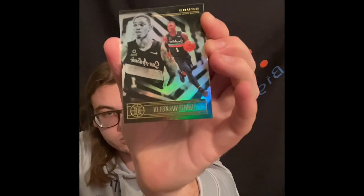We'll start off with the Illusions pack. We got a Damar base, a Josh Richardson base, a Bonnie Walker base, and then this is nice - we got an Instant Impact rookie card of Obi Toppin.